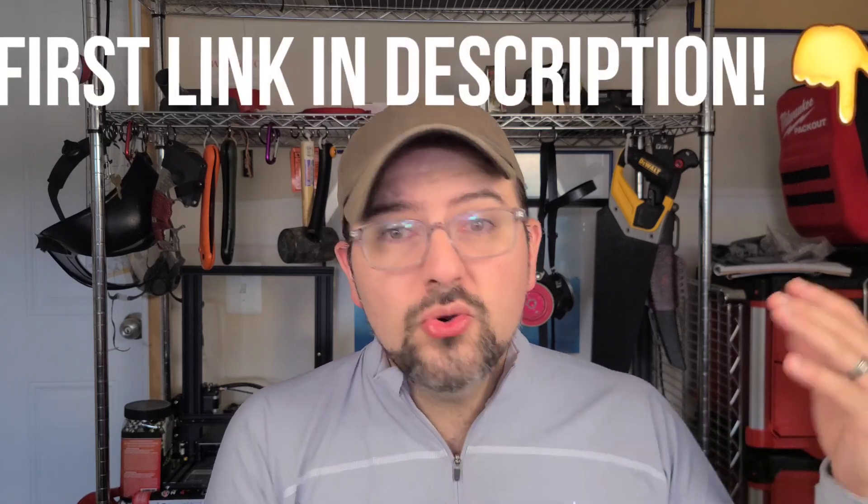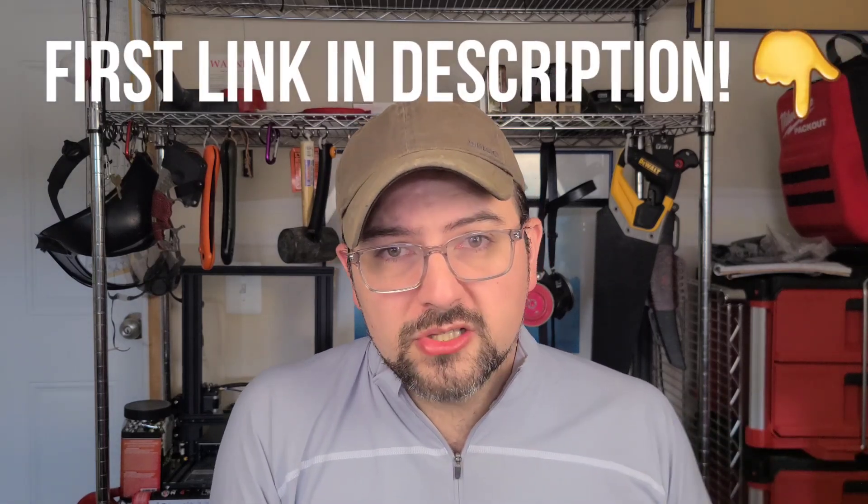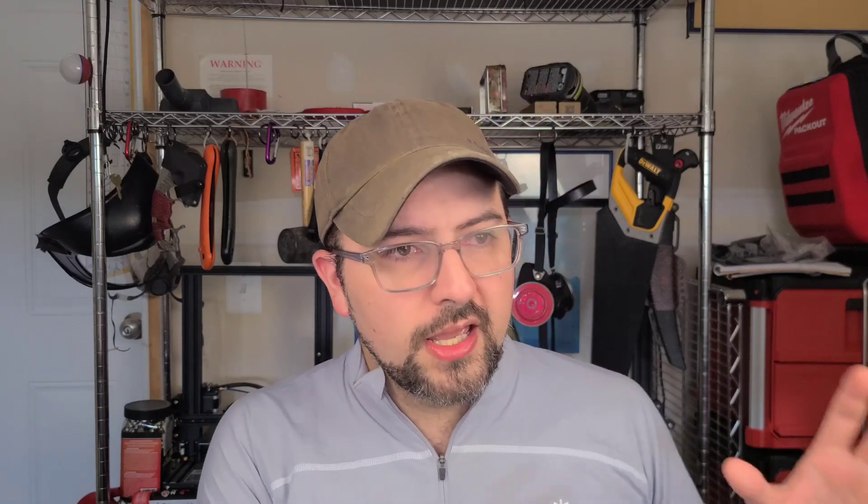A brief note before we continue: there is an entire group of items I talked about in the last video — over 200 items. I couldn't just talk about each one, so I went ahead and put them in a shopping list. It will be the very first link you see in the description.